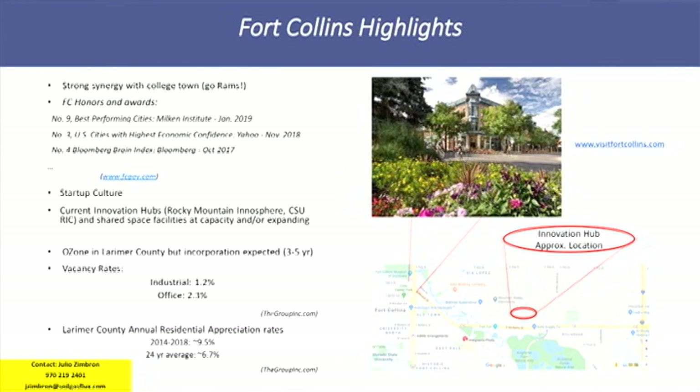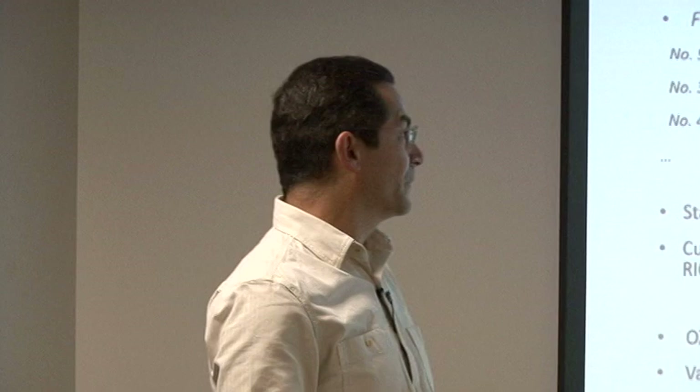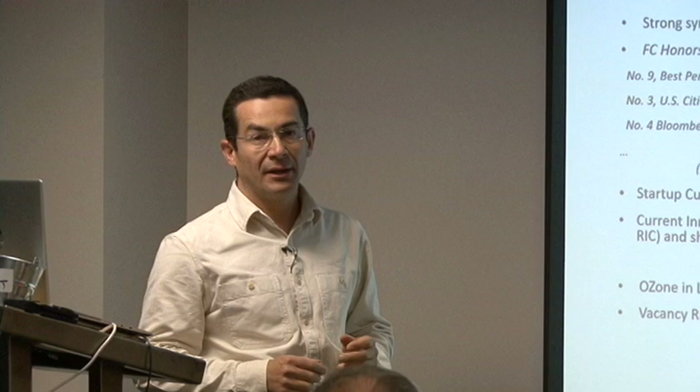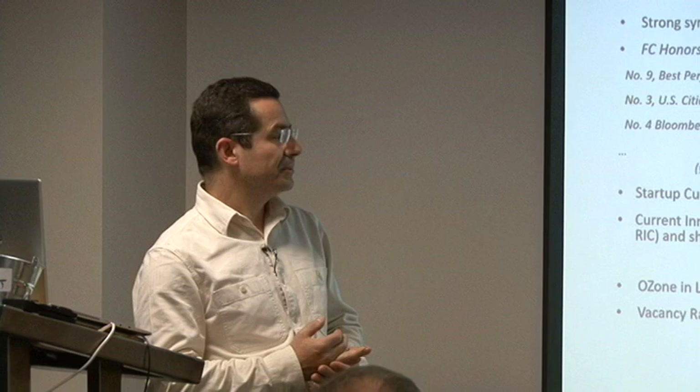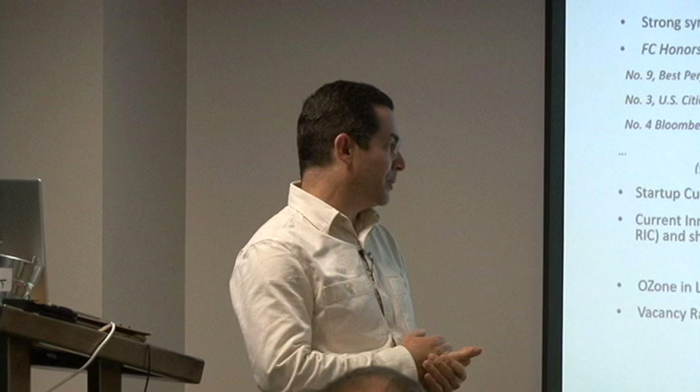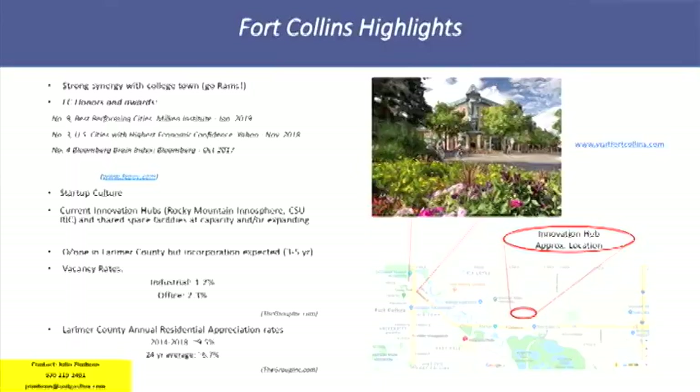Some statistics about Fort Collins: it has a very strong synergy with the university. It has a long list of honors and awards — it's one of the best performing cities in 2019, with highest economic confidence by Yahoo and the Bloomberg Brain Index. In 2017, the economy was really vibrant. A lot of that comes from the college, which taps into local talent and brings restaurants and breweries. It has a very strong startup culture, with existing innovation hubs like the Rocky Mountain Innosphere and the CSU Research and Innovation Center, both at capacity and expanding.